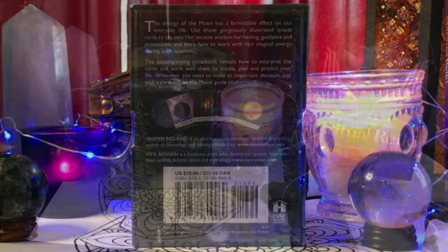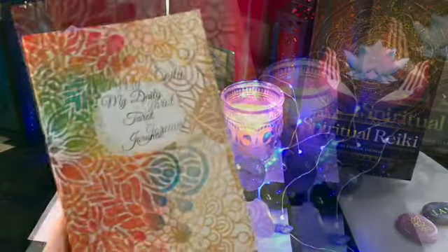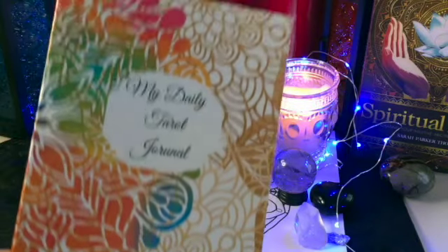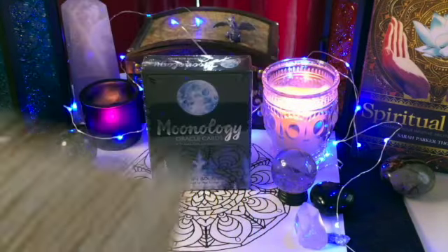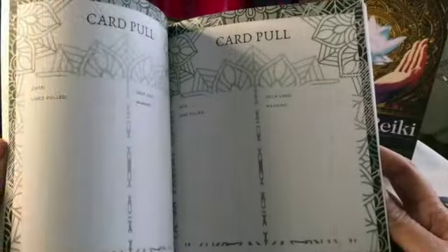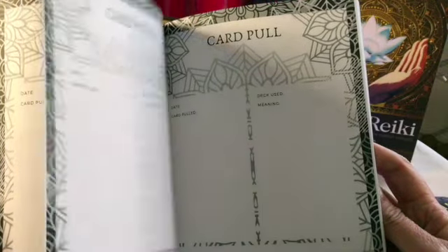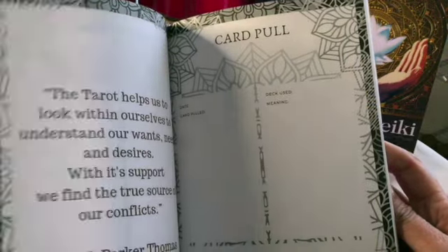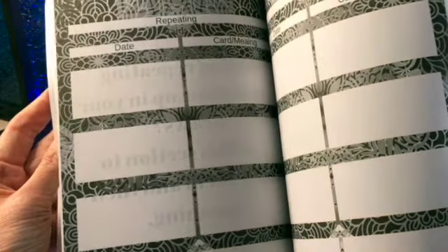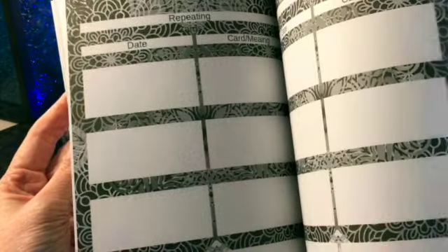The journal itself is 130 pages. It's 6x9 and features plenty of room to list your daily card draw, including multiple cards or just one for the day. Lots of room to take notes. You can make weekly lists of cards that you've drawn, and there's a place to write out your questions before you draw and list out the information you receive from the cards. There's also a place to list out repeating cards, including the date they showed up, what they were, and their general meaning.